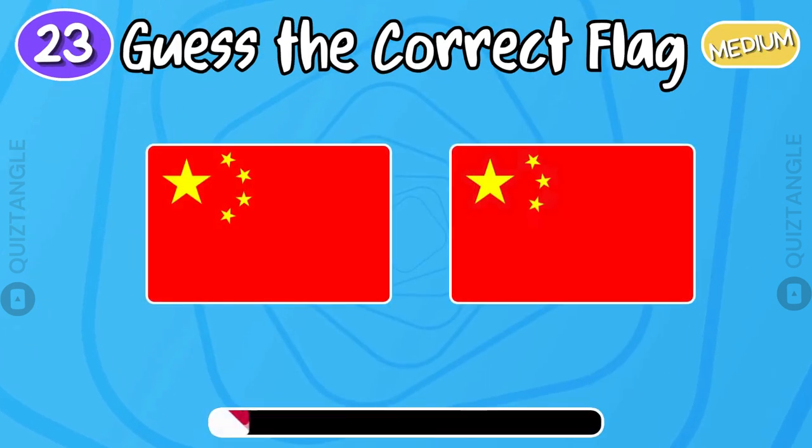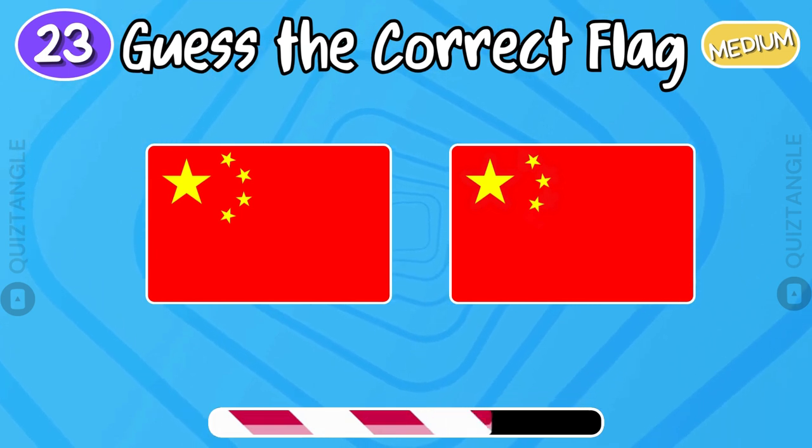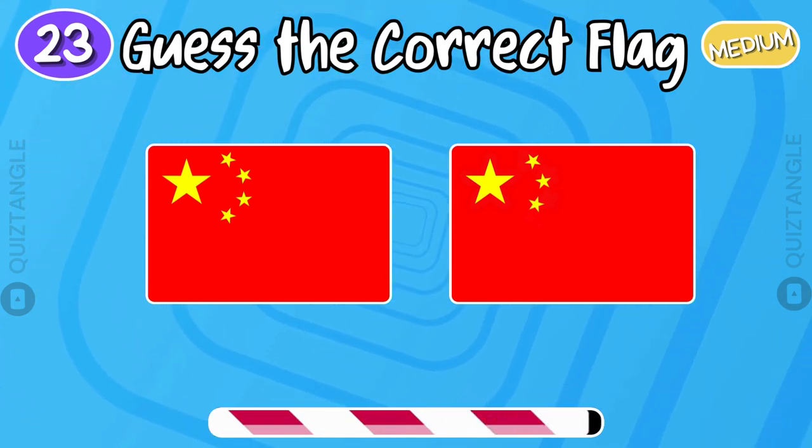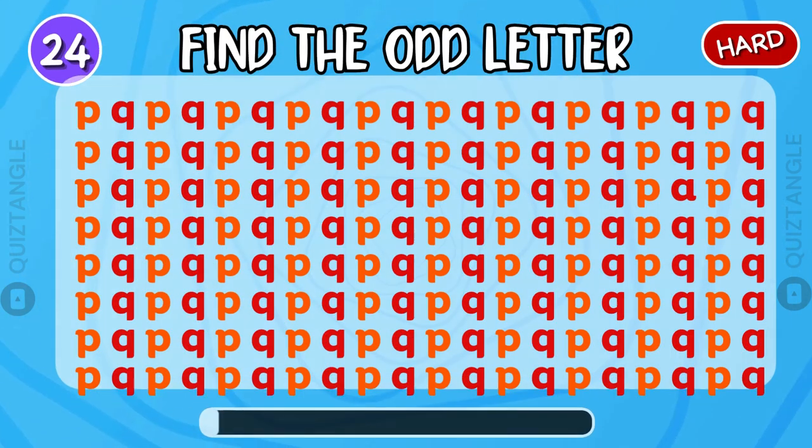Can you guess the correct flag of China? The last one is the right answer. Find the odd ladder.